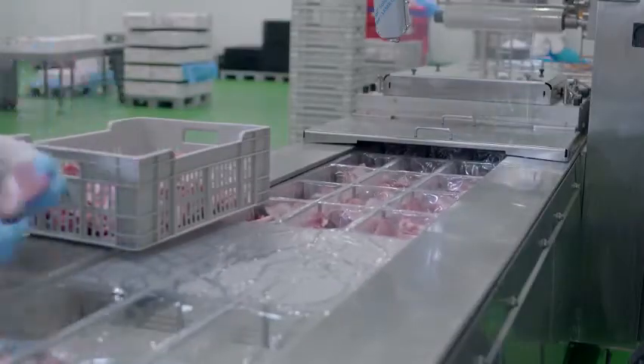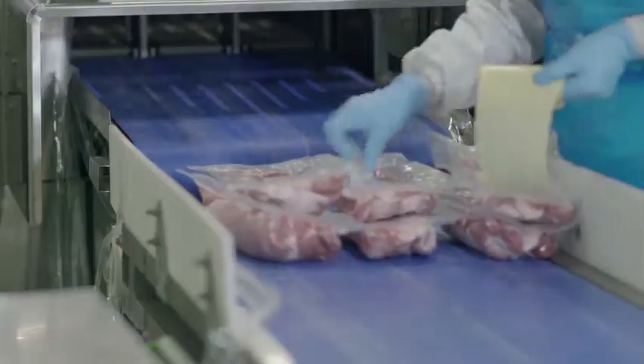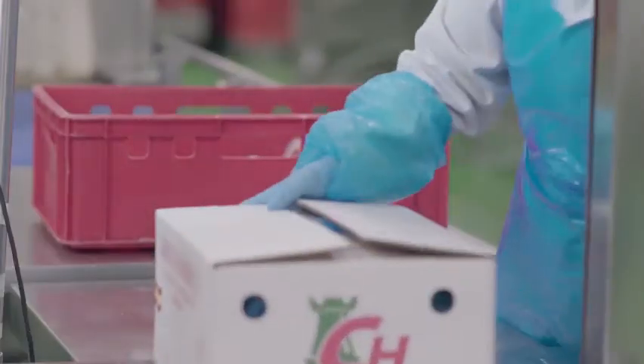Essentially, we're a family business. We're pioneers in industrial pork cutting in the Madrid area, along with other companies. Our roots are in central Spain, but we sell anywhere in the world.